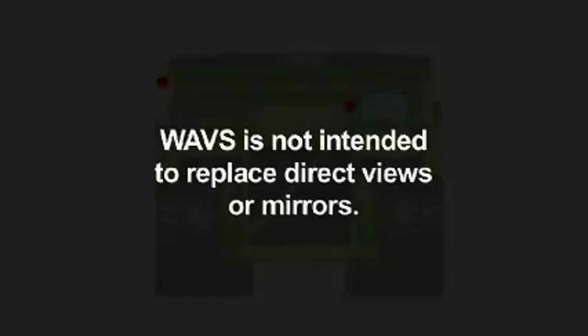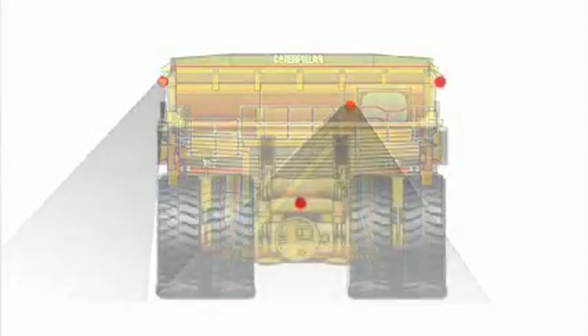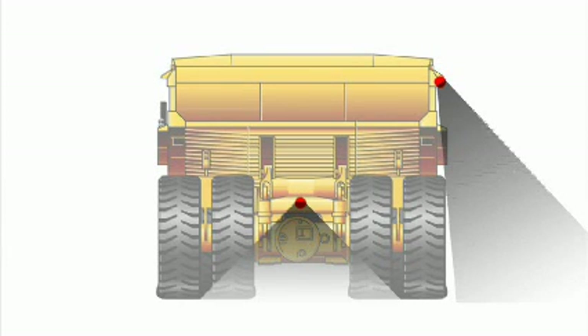WAVES is not intended to replace direct views or mirrors, but its greatest value is in addressing zones that in the past were areas of limited visibility.